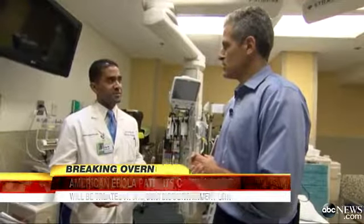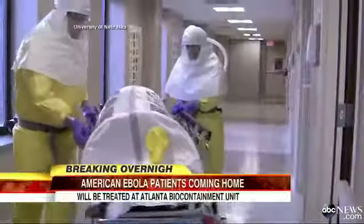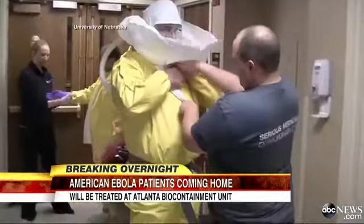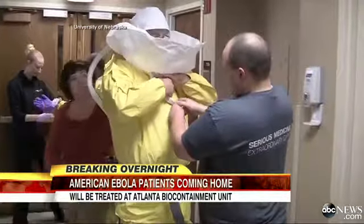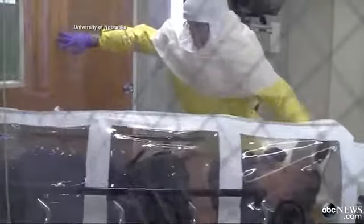We've run through these processes before. We've run through these drills before — the process will work. Their secure unit is similar to this one at the University of Nebraska. This video is a drill showing how this biocontainment unit can transport a patient in a tented gurney called an isopod.